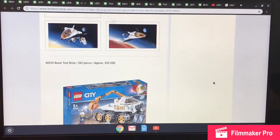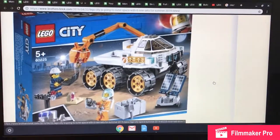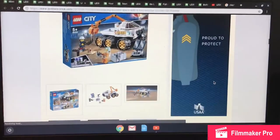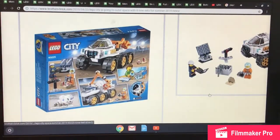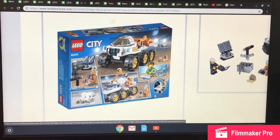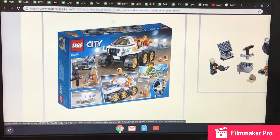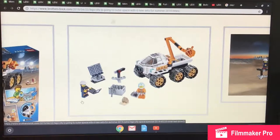Set 60225 is the Rover Test Drive, with 202 pieces retailing for approximately $20 — a wonderful deal. You get two minifigures and lots of accessories to go with your Mars crawler. Up close, you get a solar panel, a computer, the astronaut trainer, new gym pieces, and a claw with a rubber band — inspired by NASA test rovers. You'd also get a crate to put your stuff in.